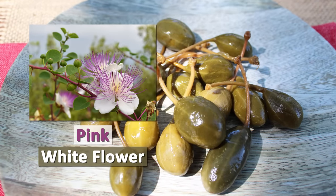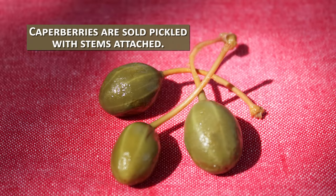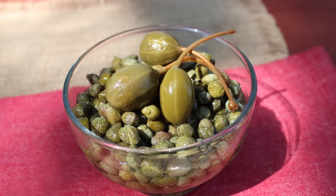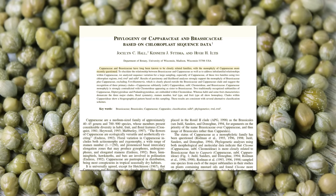If the bud and pink-white flower is left to grow, it produces a caper berry which is about the size of a small olive. Caper berries are sold pickled with stems attached. Although they have a caper-like flavor, they are less popular than the caper bud because of their seedy texture.